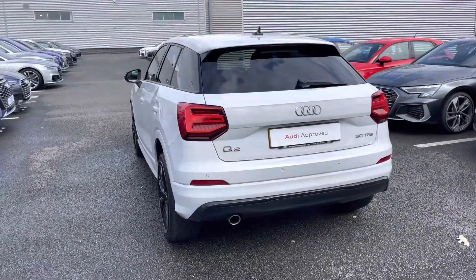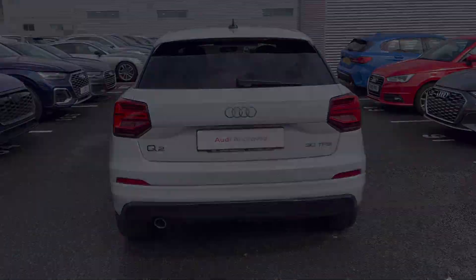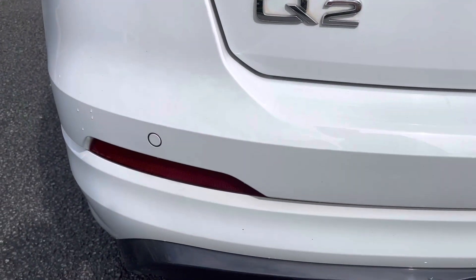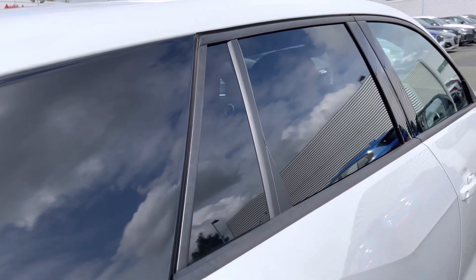This Q2 comes finished in sleek, upgraded Glacial White Metallic paint and will undergo a multi-point check prior to sale. By the sweeping dynamic indicator, you'll find the rear parking sensors to assist you when manoeuvring, with the contrasting side blade and privacy glass to the rear standing out against the Glacial White paint.